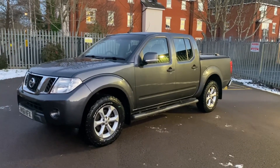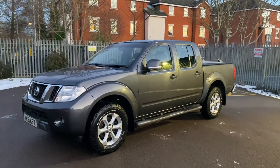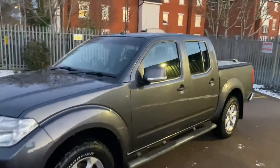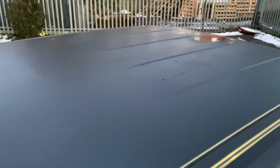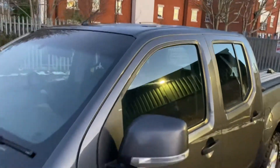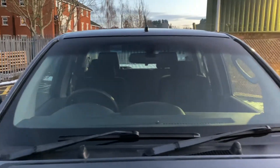We tend to do warts-and-all videos, so we don't hold anything back — we'll show you the bad bits as well as the good bits. We're going to start off up here on the roof; get up on the side step. There's a little bit of ice on it, but apart from that all in good shape.